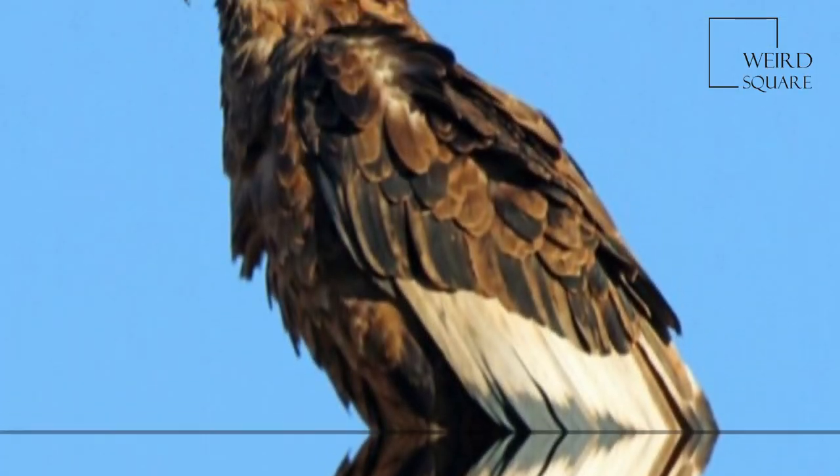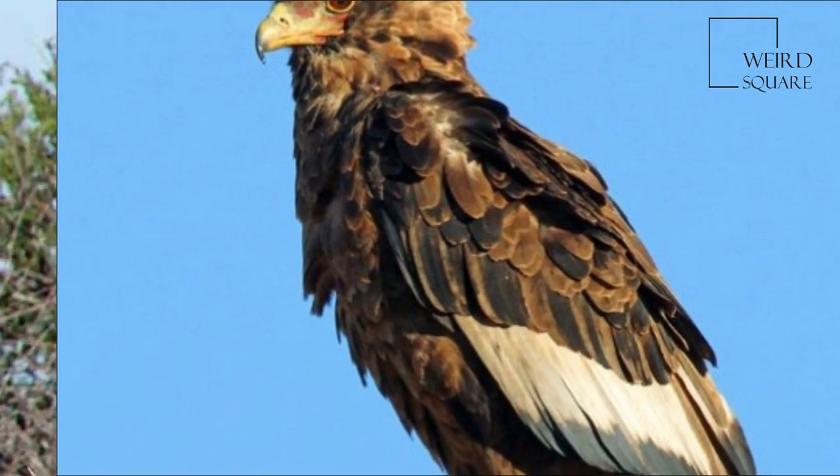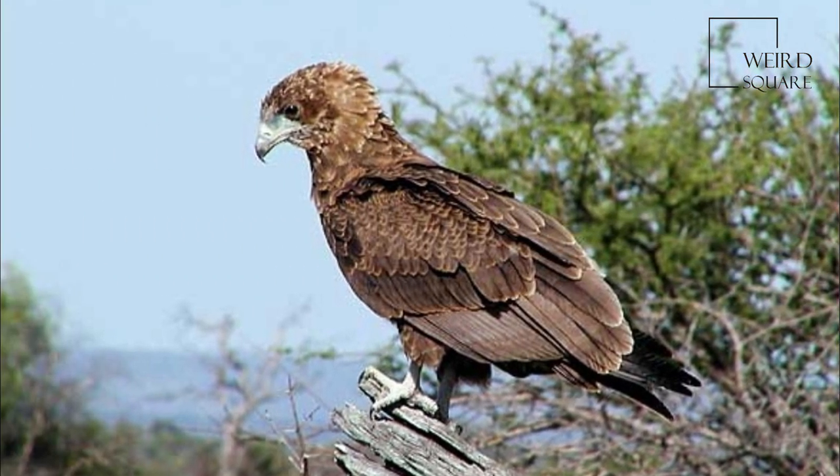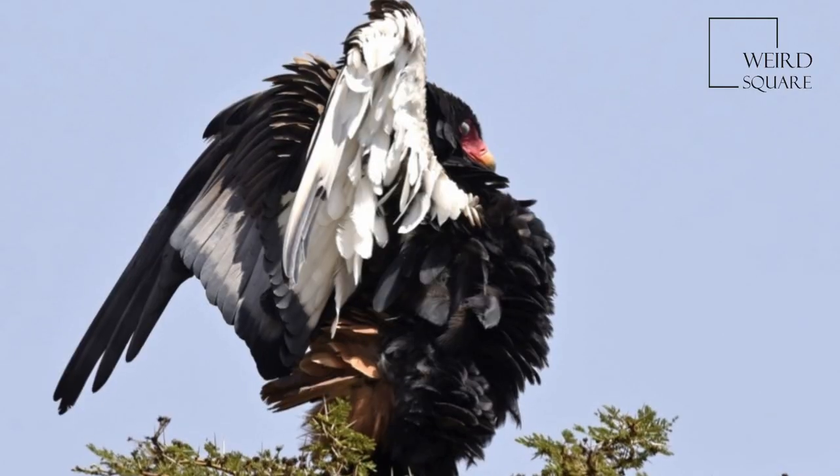'Bateleur' is French for street performer, which included performers such as tightrope walkers. This name implies the bird's characteristic habit of rocking its wings from side to side when gliding, as if catching its balance.